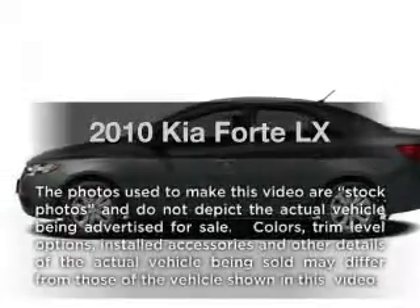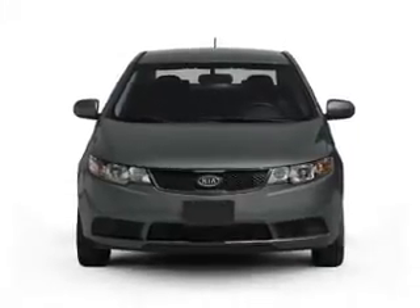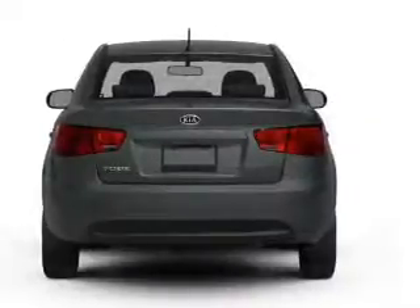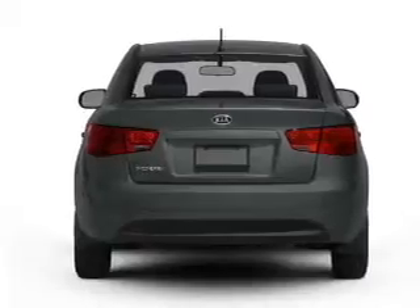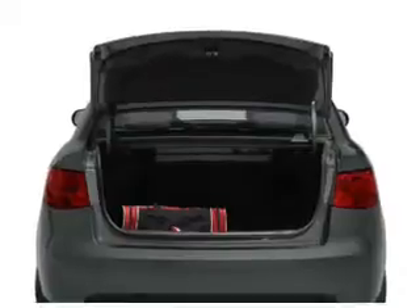Introducing the 2010 Kia. If you're looking for a first-rate auto, this one could be yours today. With an efficient four-cylinder engine that responds smoothly to its automatic transmission, anti-lock brakes help you bring your vehicle to a safe stop. Power and reliability are a great combination.